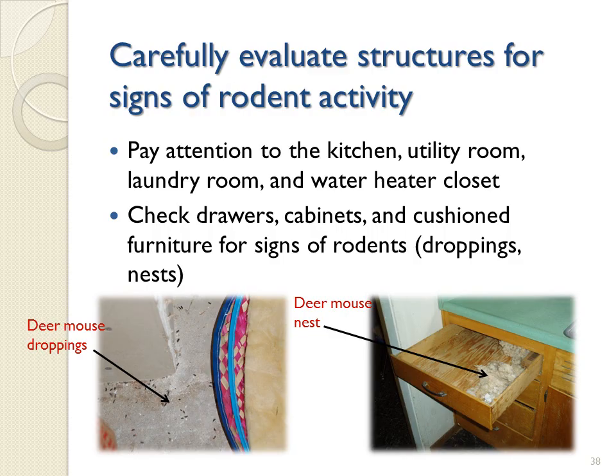You should carefully evaluate the structure for signs of rodent activity, including checking the kitchen area, utility room, laundry room, and water heater closet for signs of rodent infestation. Also check drawers, cabinets, and cushioned furniture for signs of rodents, such as droppings or nests. This evaluation will guide your cleanup response, if needed, and choice of personal protective equipment that may be necessary.